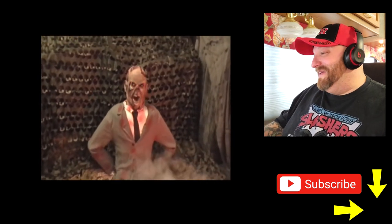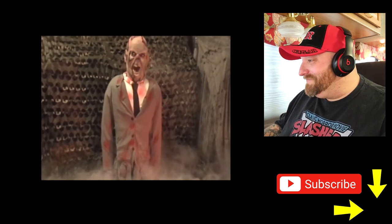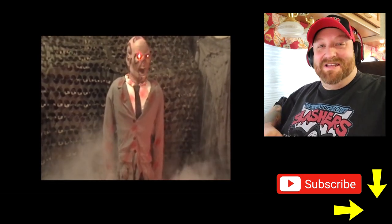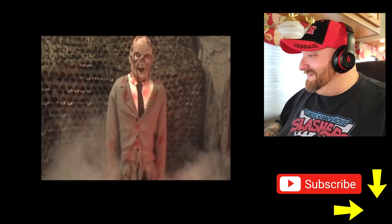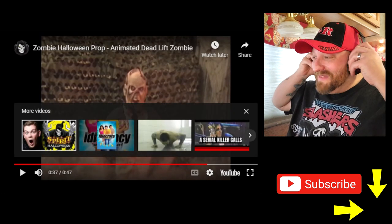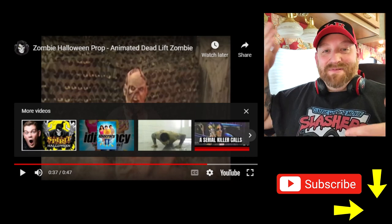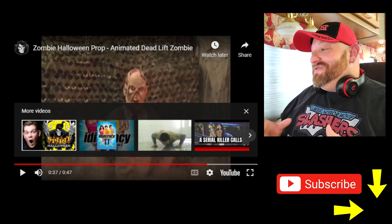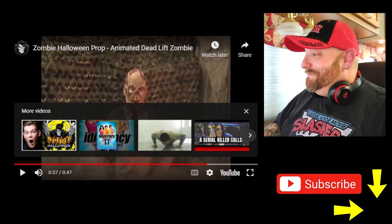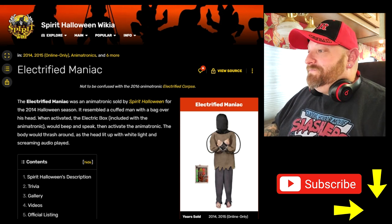That is pretty cool. I do like the sound. I love how his arms are so long — he just keeps rising. It's kind of lame how after he says 'brains, brains' he goes back down and the sound just stops before he even goes back down. You'd think they would have continued some kind of sound, maybe just that background sound with the bell tolling. But he's a pretty cool prop.